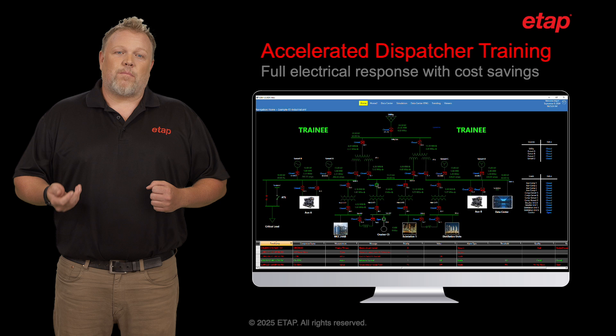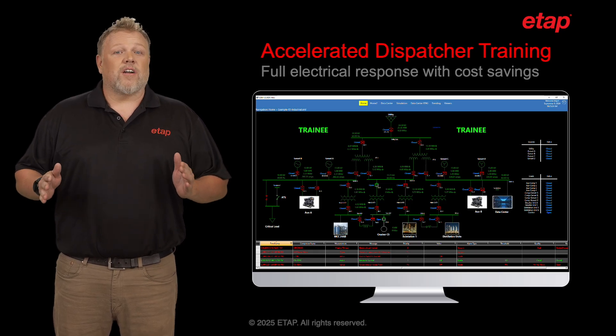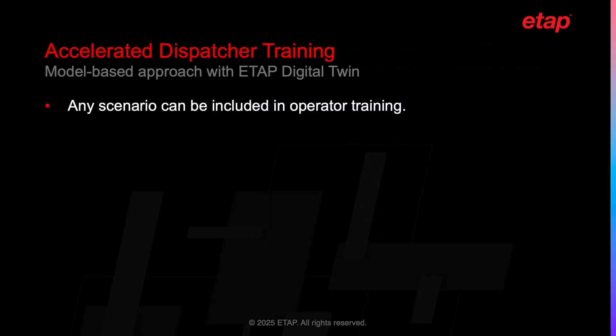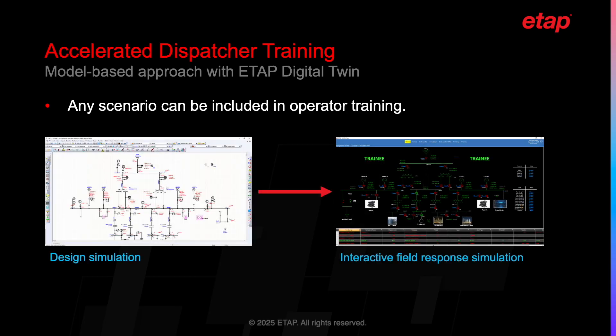What sets ETAP EOTS apart is its ability to provide a full electrical field response to operator actions, all at a fraction of the cost of a conventional hardware simulator. The power of EOTS lies in its use of the ETAP digital twin and the calculation engine. With this technology, any scenario that can be evaluated in ETAP design can be presented to an operator in an EOTS simulation environment. This application-specific flexibility is achieved by transforming a design simulation to an interactive field response simulation in real-time.